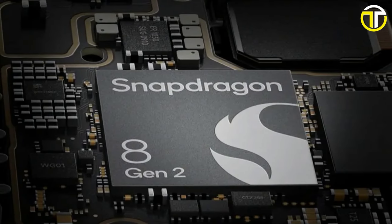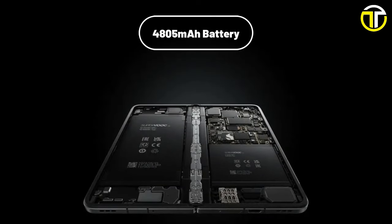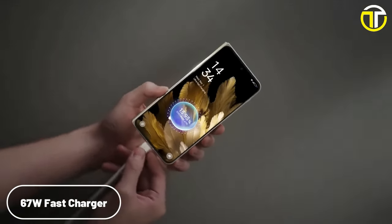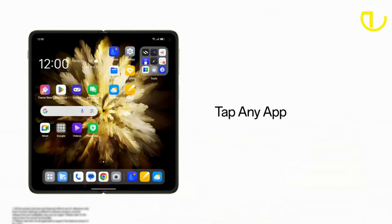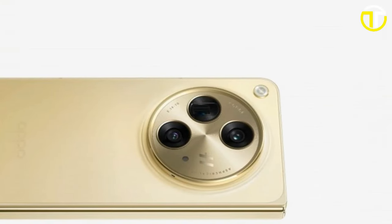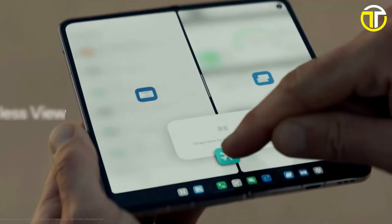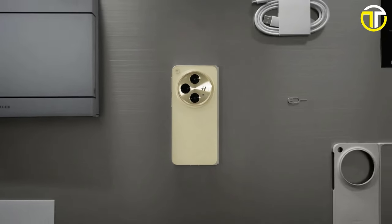Powered by the Qualcomm Snapdragon 8 Gen 2 CPU and running on ColorOS 13.2, the Find N3 promises a seamless and efficient user experience. It is equipped with a 4,805 mAh battery supported by 67W fast charging, minimizing downtime. The device offers 16GB of RAM and 512GB of storage. Biometric features include both fingerprint and facial recognition. Connectivity includes WLAN support for 2.4GHz, 5.1GHz, and 5.8GHz, along with Bluetooth 5.3. Priced at $2,399, the Oppo Find N3 targets users willing to invest in top-tier foldable technology.